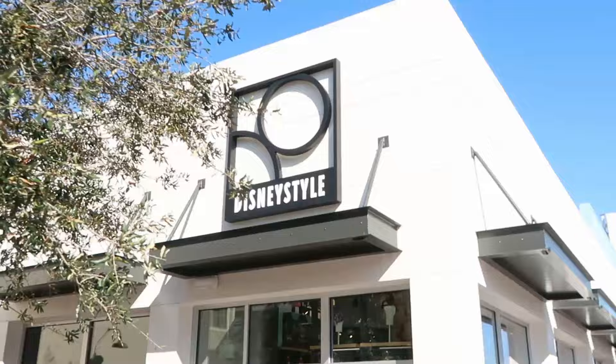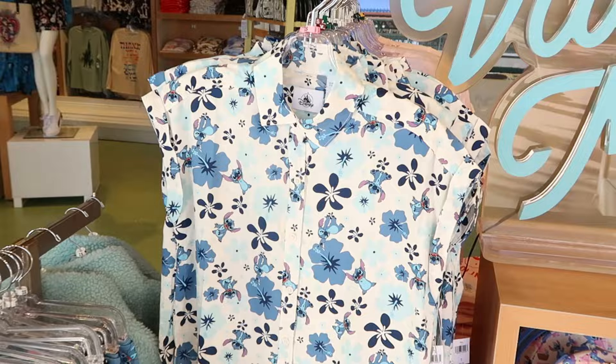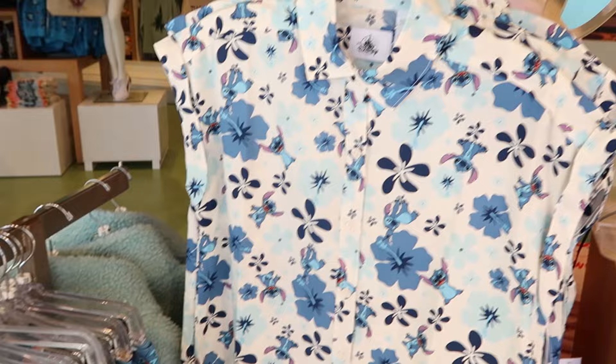First up on our merch search, I want to head into Disney Style because they always have a great selection of merchandise for Walt Disney World — stuff you're not going to find all over Disney Springs. As soon as you come inside, there's a lot of Stitch merchandise, all brand new to the Disney theme parks. There's an almost silky tank top and a full button-down with Stitch and the Hawaiian flowers — those are $60 a piece.